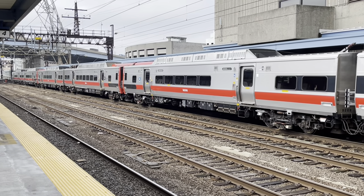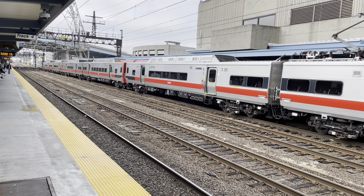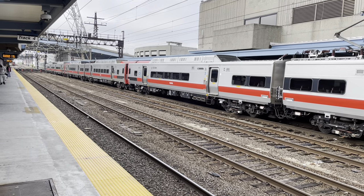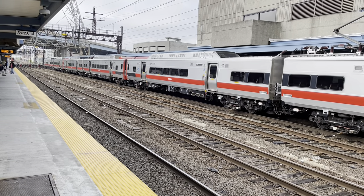Many Metro North engineers will swear that they're not perfect. These cars are similar to the M9s on the Long Island Railroad in appearance somewhat, but a lot more sophisticated because of their multi-use capabilities. We're here to catch a train to New Haven where I'll be connecting to a Shoreline East train of M8s.